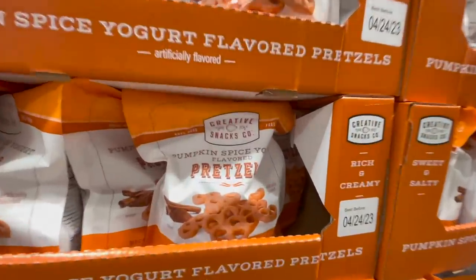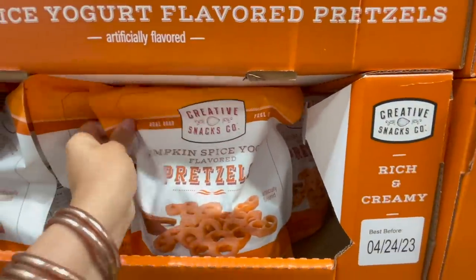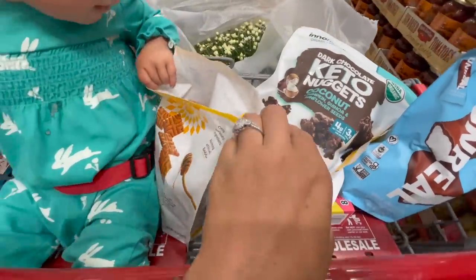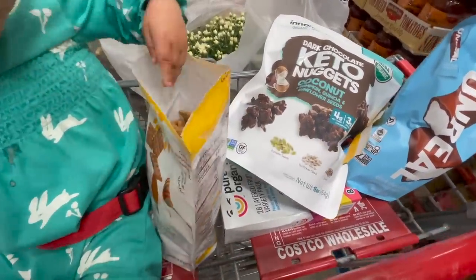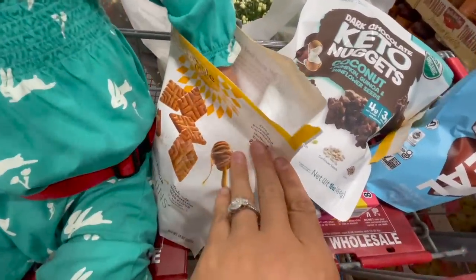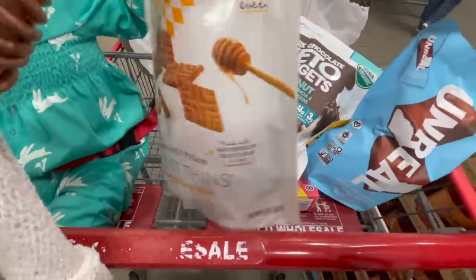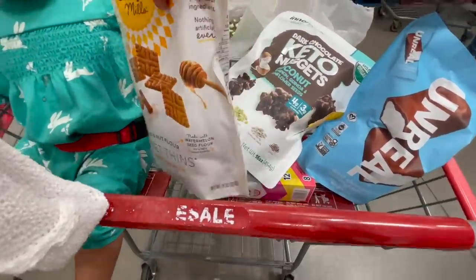Not something we will be getting, but look at these pumpkin spice yogurt pretzels. If you're into anything pumpkin, you'll probably like those. We opened a bag of these, which I know is like a big no-no for some of you guys, but honestly, let me tell you a secret — it doesn't matter if you're going to pay for it. It's ours already, so they're very good. I just wanted to tell you that because we ended up getting three more bags.